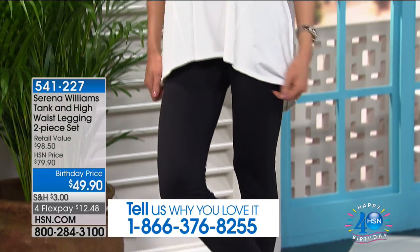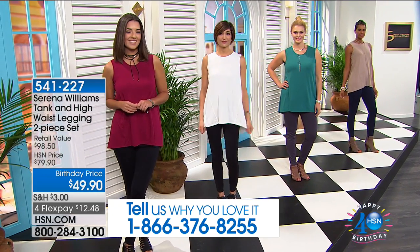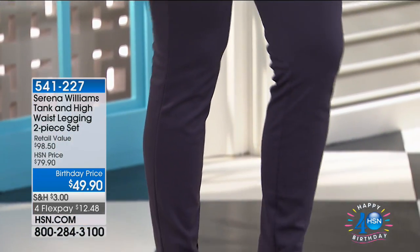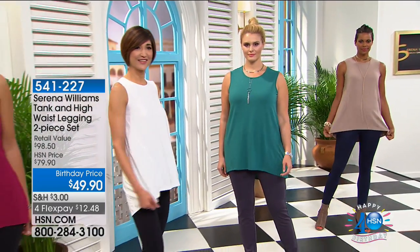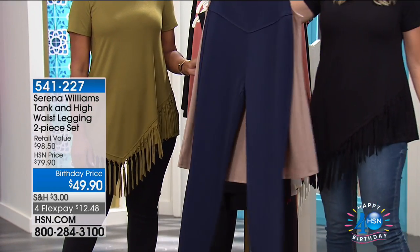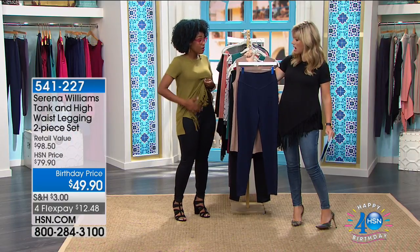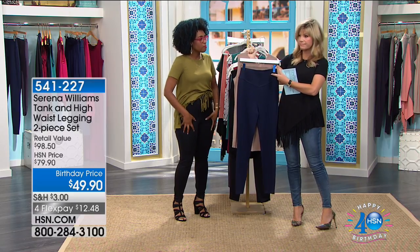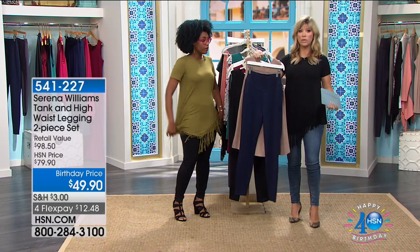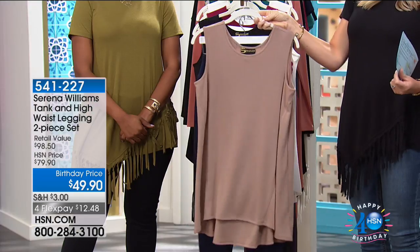Starting with sand and navy — the sand top and navy legging, her number one best-selling legging. That high-waist panel hides all the lumps and bumps. Then black on black — you can't go wrong with that. Behind that, burgundy and black, and then ivory and black with black pants. Very limited in the teal and charcoal. Open up the HSN card and it's just $9.90 to get the entire set. Already over 1,000 of these pre-ordered. The top is 28 inches, the inseam in the leggings is 29 inches.